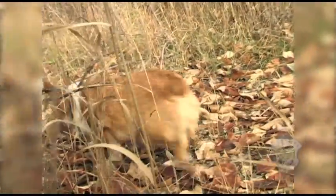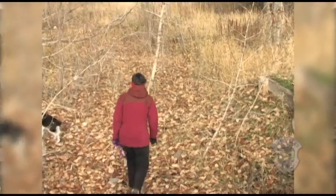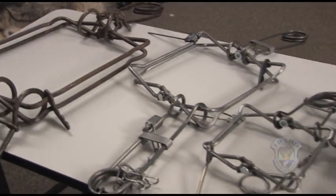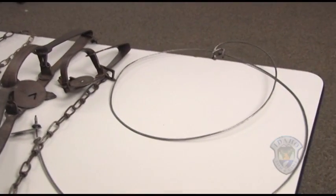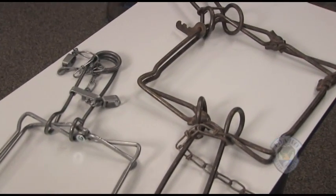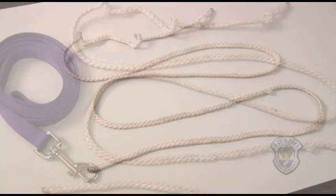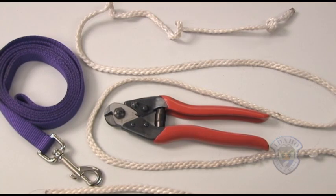Dog owners should be aware that traps may be present on the landscape. Dogs will be attracted to foothold traps due to the scent and bait, and they may also encounter snares and body grip traps. Most traps and snares are simple in design and easy to operate if you know what to do. You should always carry a six-foot leash or length of rope with you. It is also a good idea to carry a pair of short-nosed cable cutters. These are essential tools that may end up saving your dog.